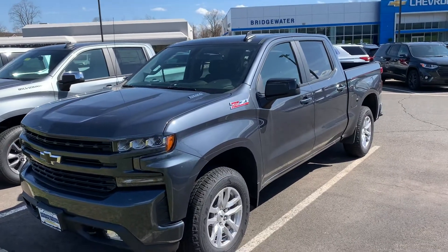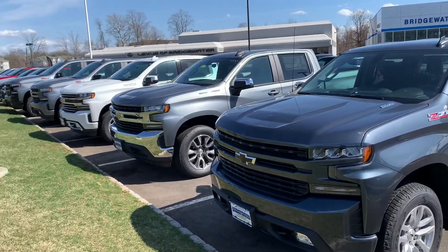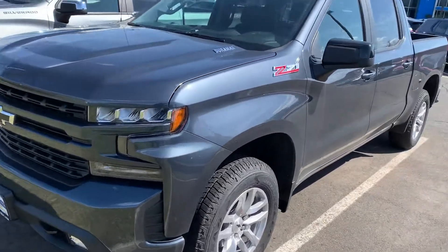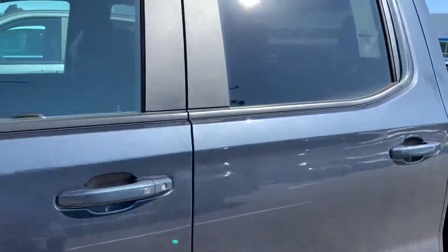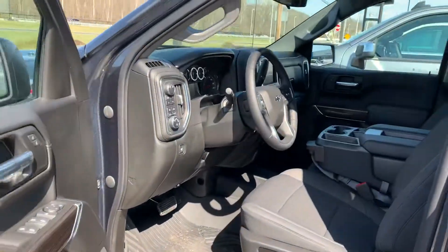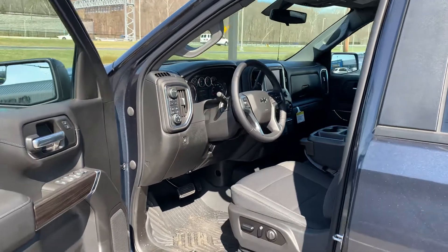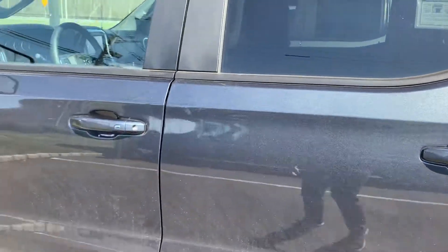Hi William, this is Jim from Bridgewater Chevy. Taking a video of some of our inventory on the Silverados we have out here. Great truck, all redesigned in 2019 — made it bigger, better bed, better engine, better everything. Keyless entry, all the technology you could want, beautiful interior. Comes in a number of different powertrains depending on what you're looking for.